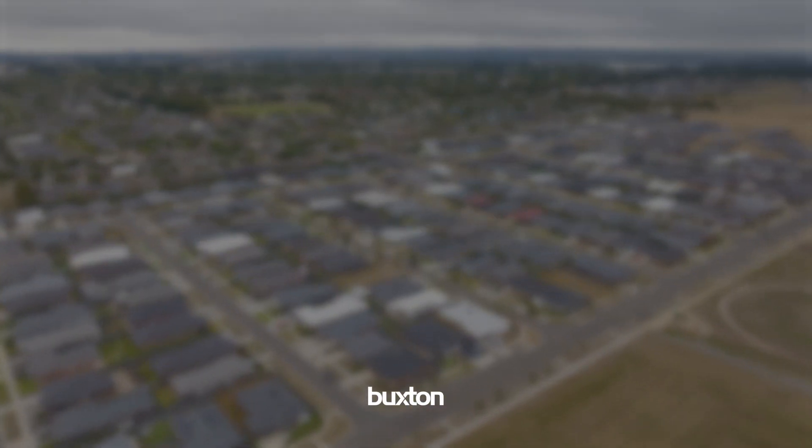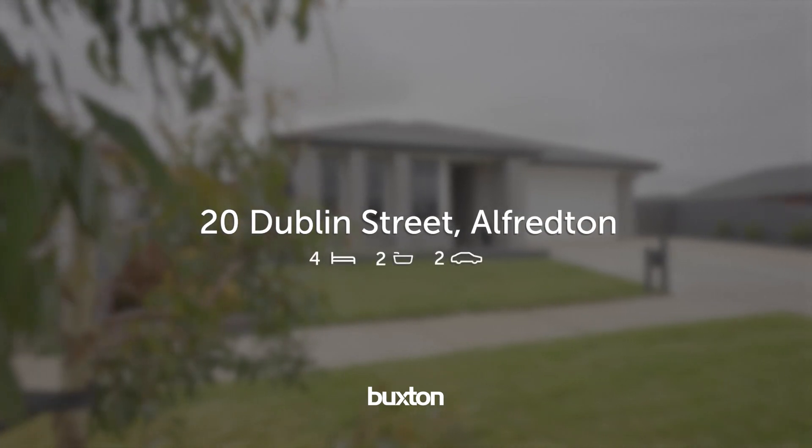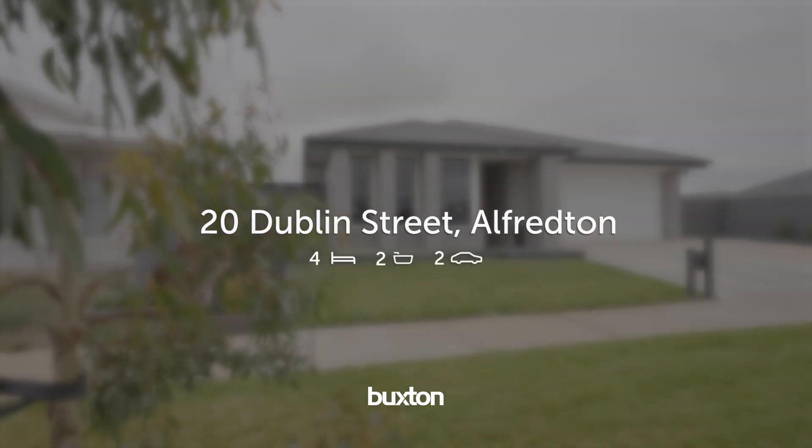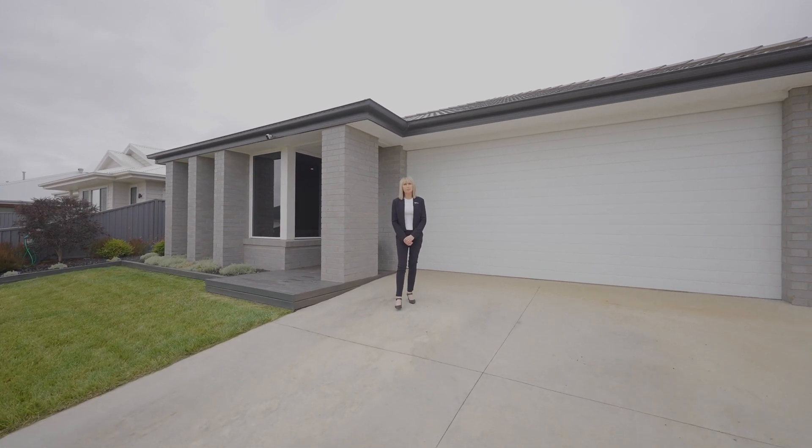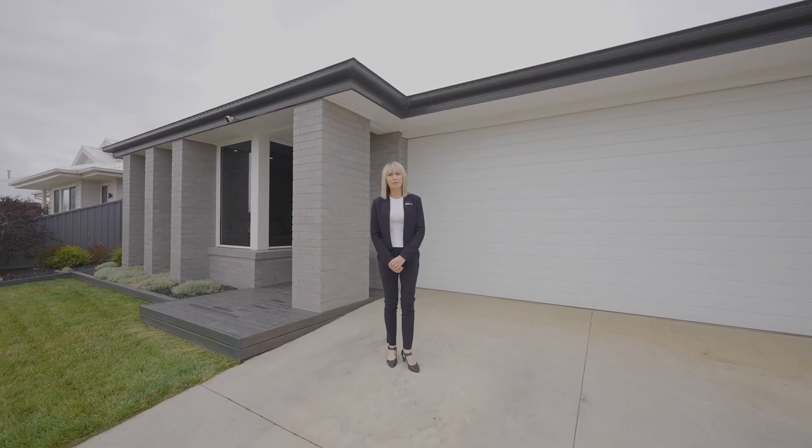If you're looking for a stunning family home in popular Alfredon, then this is the one for you. Hi, I'm Jen Quilliam from Buxton Ballarat and it's my privilege to present 20 Dublin Street in Alfredon.